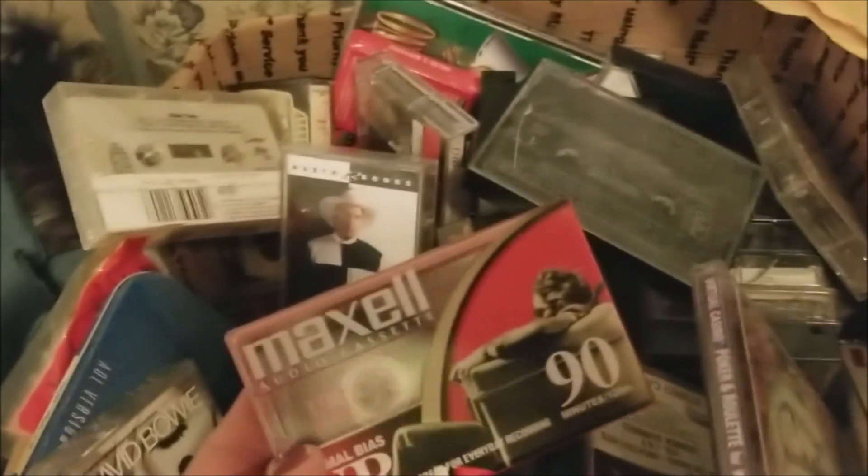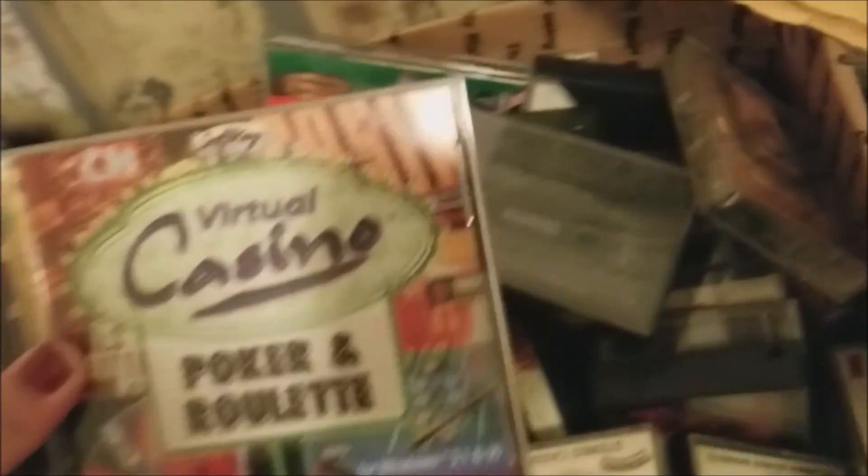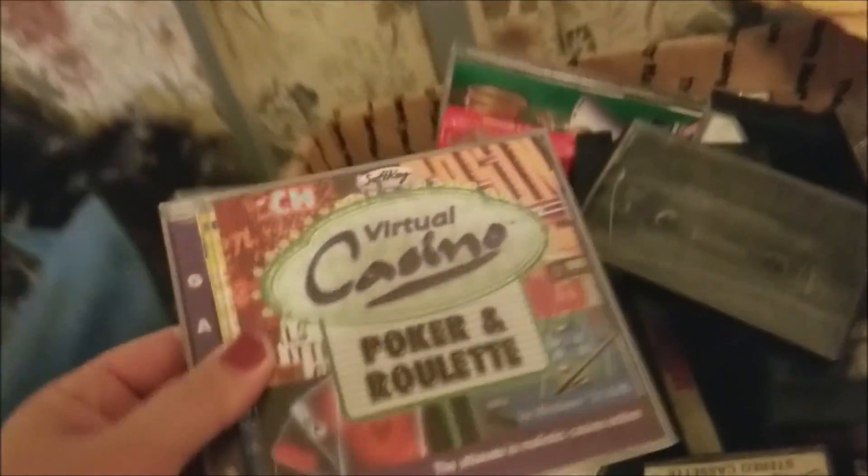I went to one of the thrift stores and real stealth-like went through their dumpsters and all the piles of garbage they had out there, and found this fabulous box of cassette tapes — like Michael Jackson, Garth Brooks, Perry Como, David Bowie, all kinds of great titles — and several of these brand new sealed cassette tapes for recording. There were a few random game discs too.